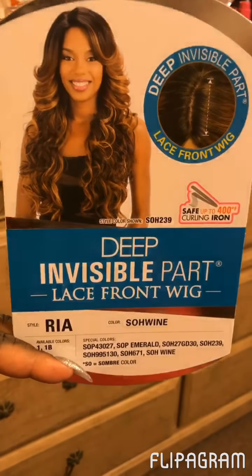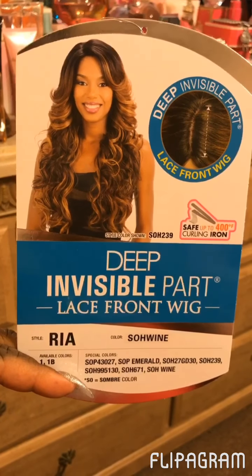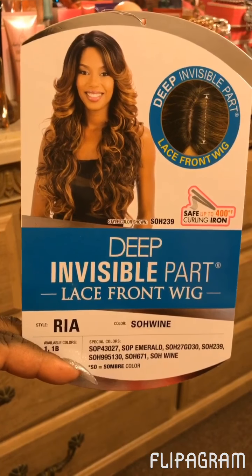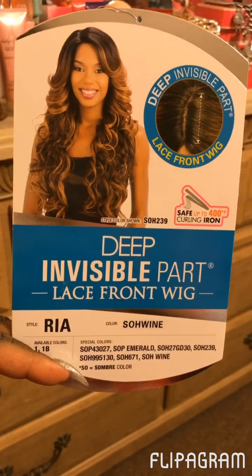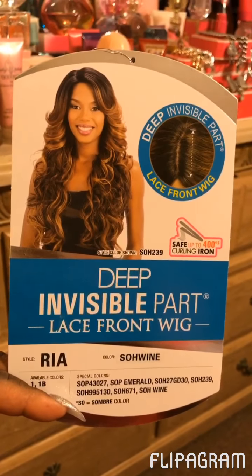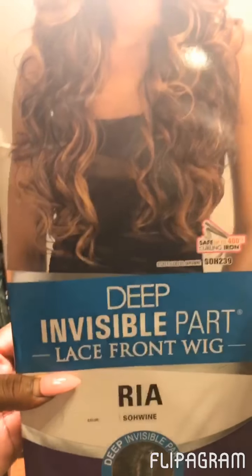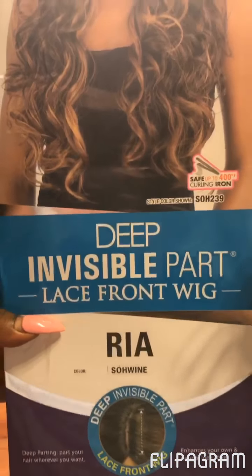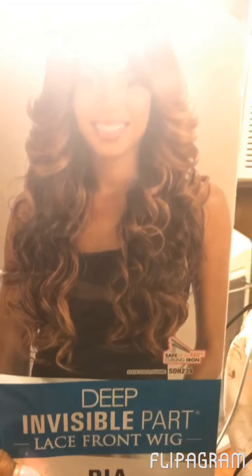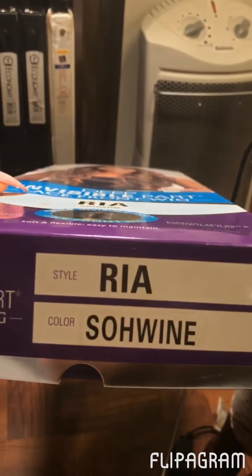Hey you guys, I am here to do my debut wig review. The unit that I will present to you today is Rhea. She's by Model Model and the color that I have her in is SOH Wine. I actually have her in wine and another color as well, but the unit I will be presenting right now will be the wine color. I purchased Rhea over at ebonyline.com and she was I think $37.95. And again she's in the color SOH Wine.